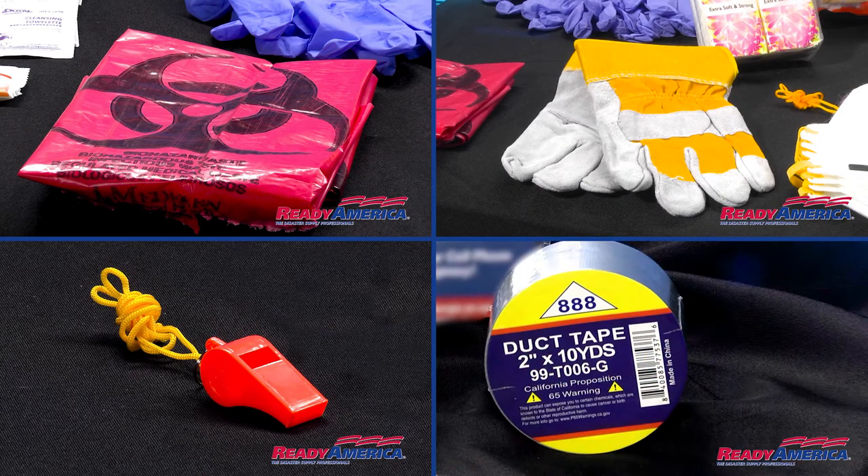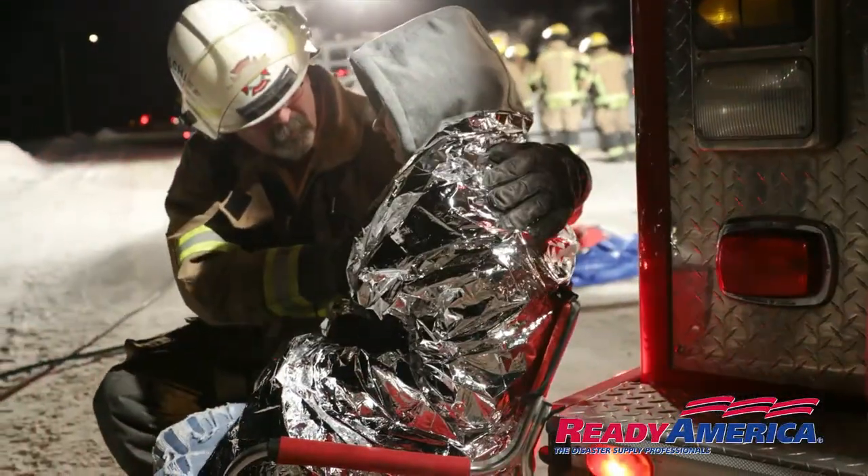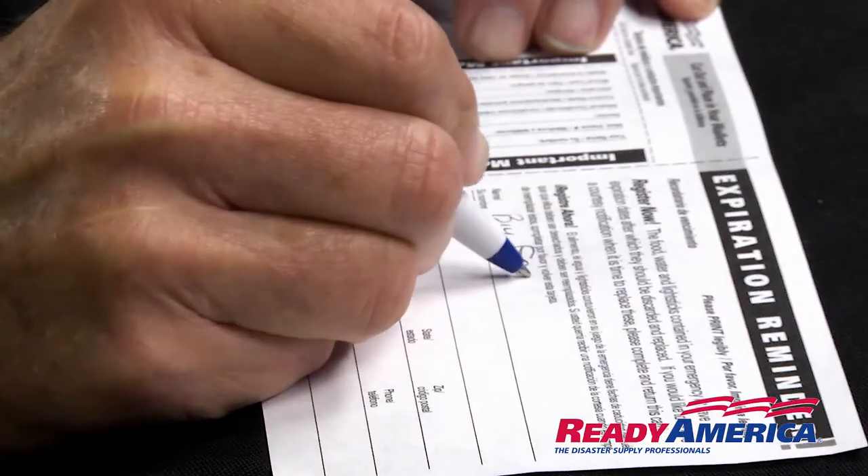Additional items include work gloves, whistle, duct tape, eight nitrile gloves, survival blankets, and an emergency contact card.